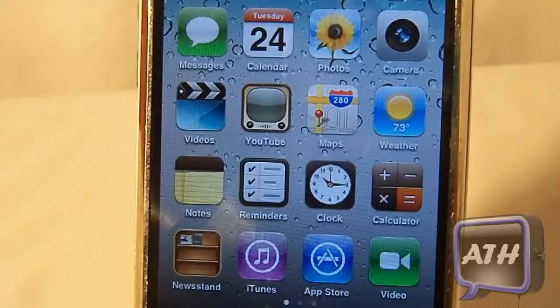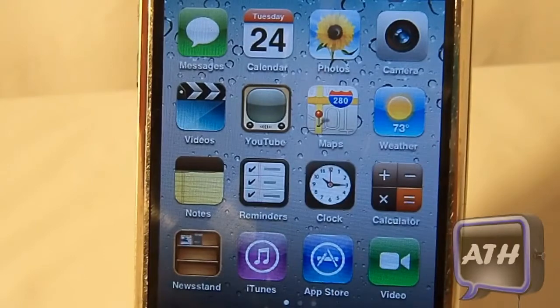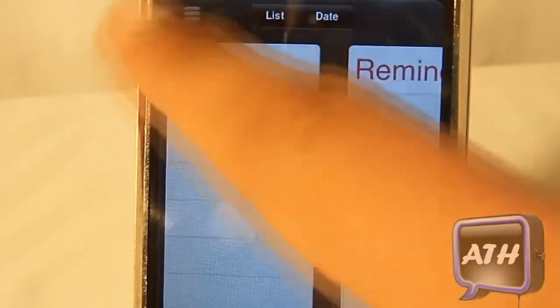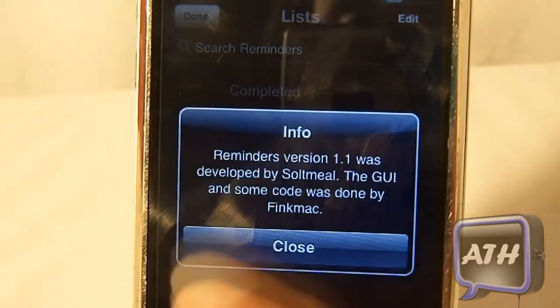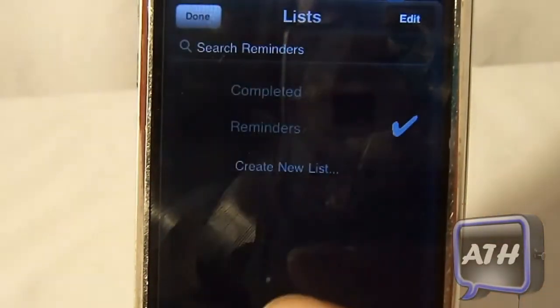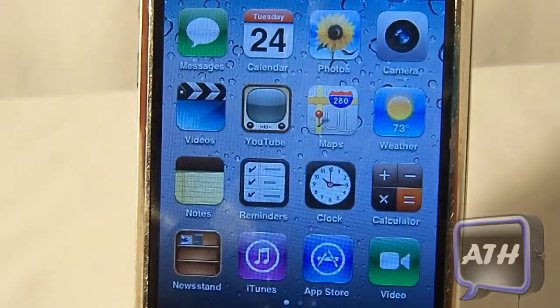Some upgrades I want to talk about are Reminders and Newsstand. When you get this firmware you will get the newest versions of both. Going into Reminders — if we flip to the back, click Edit, then tap 'Create List,' you can see it says version 1.1. That is the newest Reminders on this firmware, so if you want the newest Reminders go download this firmware.